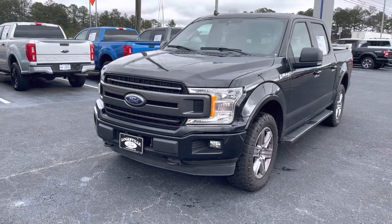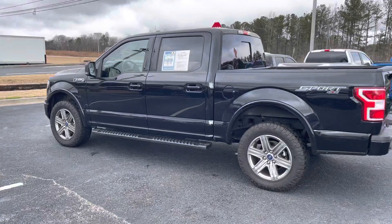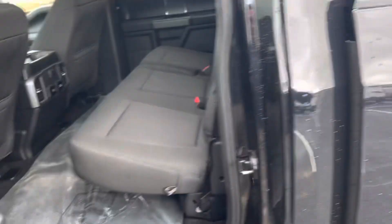This is the luxury package. It does have the 10-way power driver, 10-way power passenger seats with heated seats, alloy wheels, a nice set of off-road tires, running boards, keypad entry on the side, a bed liner, a tailgate step in the back to help you get in. It has your backup sensor, backup camera, lighting package, tie-down package in the back, and your slide-over window.